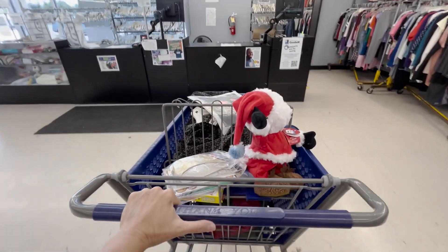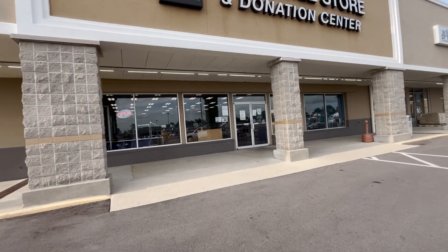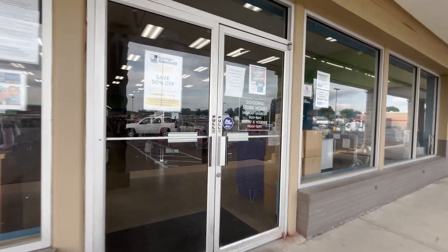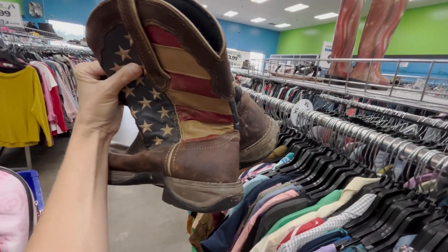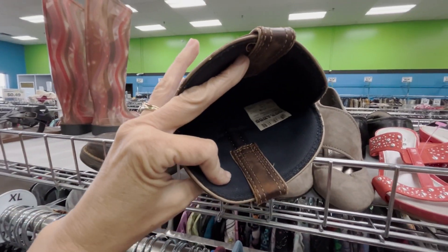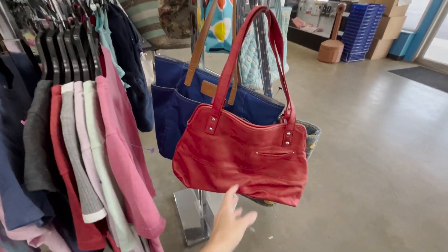Here we are at the second Goodwill of the day. We just got done with Sullivan - let's see if we can find anything here. We did okay at the other one but let's find some amazing stuff. I think I actually found some shoes here - it's been a while. They didn't mark them up - $6.99. They definitely need a good cleaning but these are Durango boots and I believe they're a women's size 10.